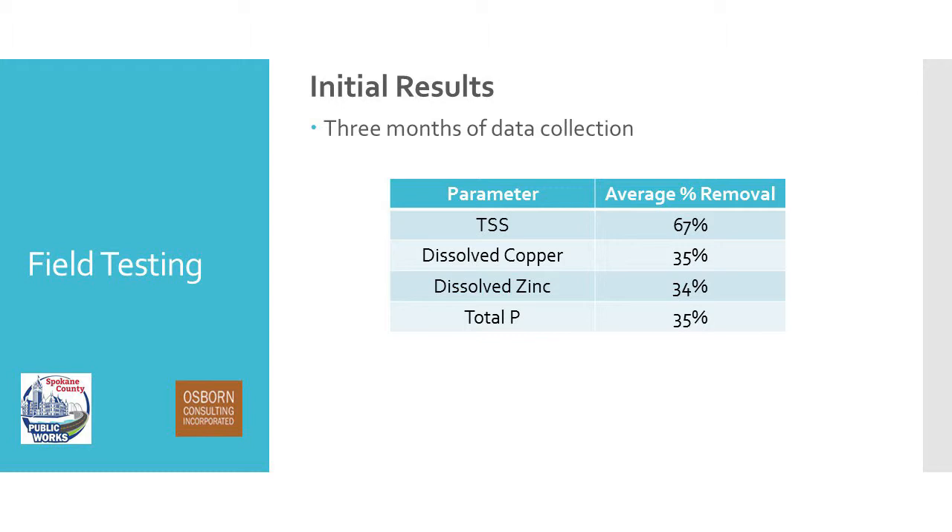Our sand filter is located right here, receiving 18,000 square feet. There's another sand filter also located nearby that we closed in order to allow 36,000 square feet toward our sand filter site. We did that to make sure our influent was dirty enough to assess the effectiveness of this BMP and to meet peak inflow requirements due to TAPE design guidance. Our initial percent removal results: TSS was about 67%, dissolved copper was 35%, dissolved zinc was 34%, and total phosphorus reduction was about 35% — over three months of data collection.